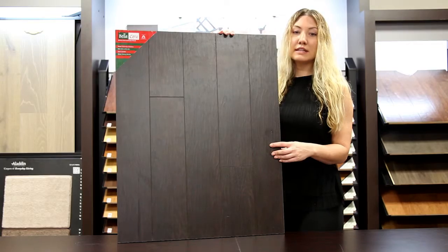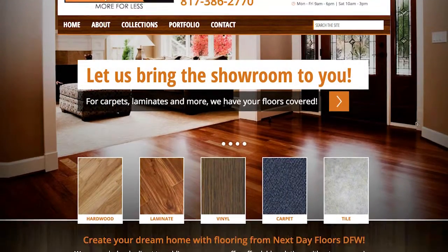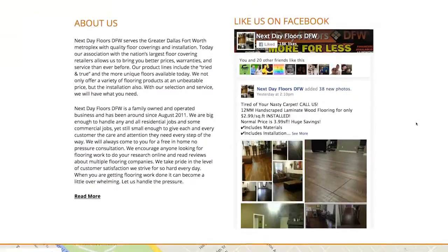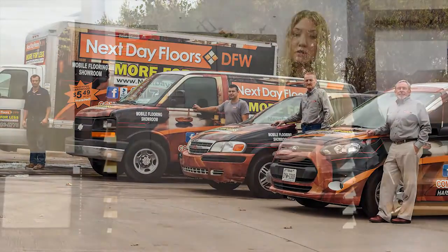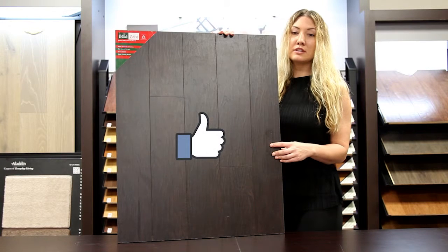To take a closer look at this or any of our other products, visit nextdayfloorcfw.com. There you can browse our entire collection and even schedule a free visit to your home by our mobile showroom. And be sure to like us on Facebook.